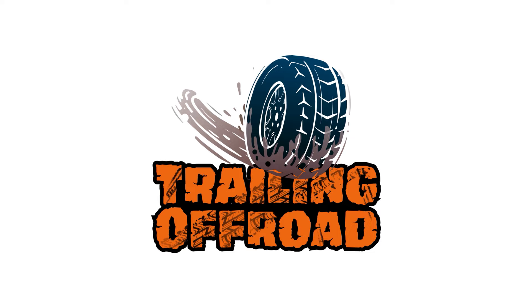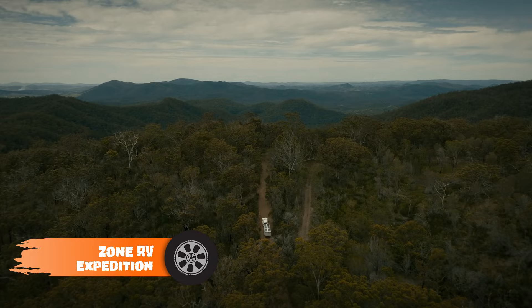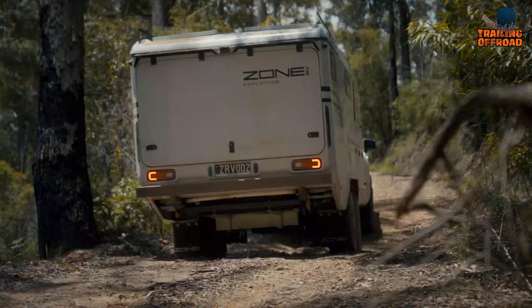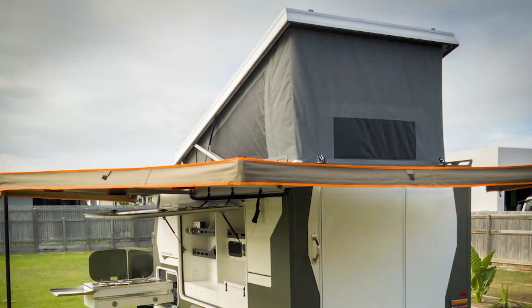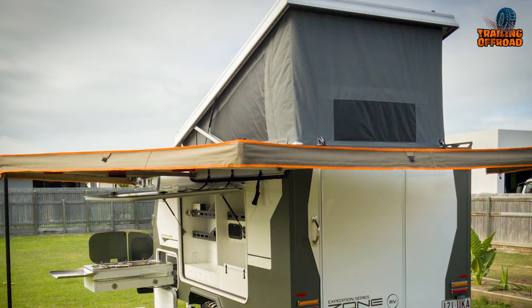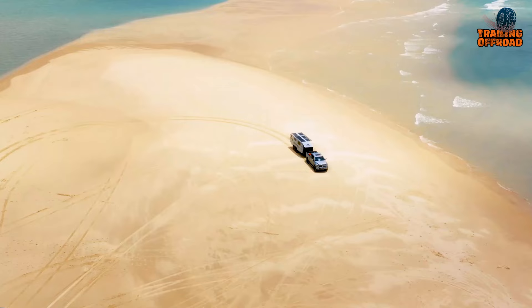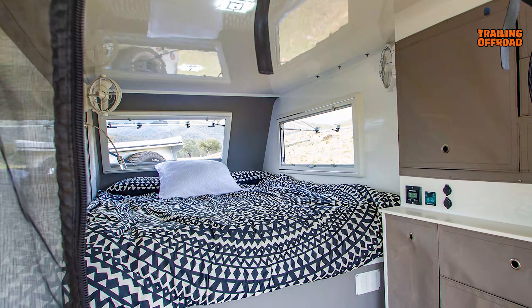Starting with the Zone RV Expedition, a top-of-the-line travel trailer designed for the ultimate off-road adventure. This rugged trailer is built to handle tough terrain with an aggressive rear departure angle, a shorter length, and a pop-top roof. The pop-top roof allows for more headroom and living space inside the trailer, while also reducing the overall height of the trailer for better clearance on rough tracks.